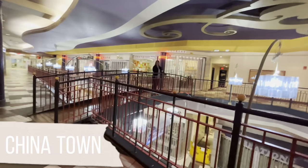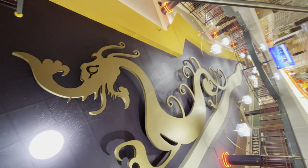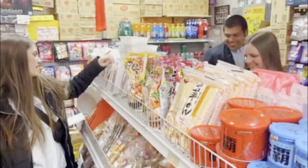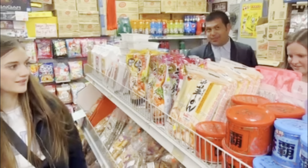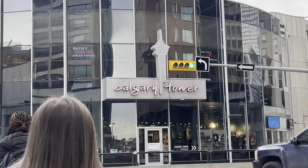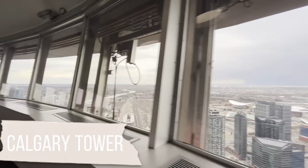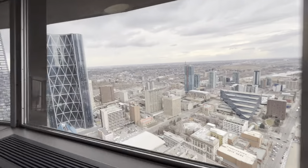We were excited to see Chinatown — it's located in kind of a strip mall area, but they had lots of different stores including boutiques, restaurants, salons, and fun little convenience stores that we checked out. Then we headed over to Calgary Tower, which when it was first built was originally the tallest tower in Canada, though it has since been surpassed by many skyscrapers.